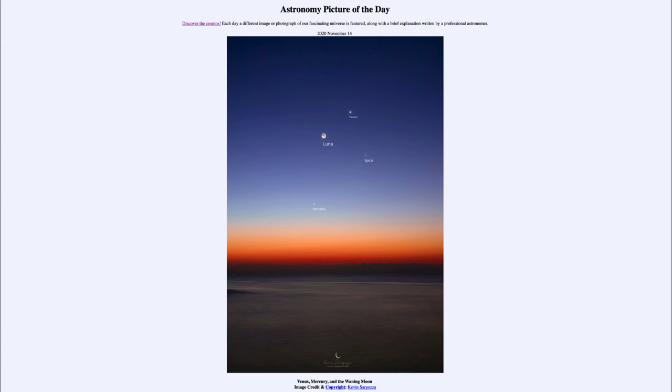The Moon is closely approaching the Sun and will eventually disappear and become a new moon, when none of the illuminated portion is facing toward the Earth. Then it will reappear in the evening sky in another week or so.